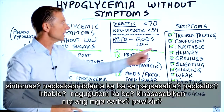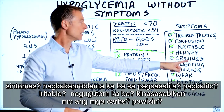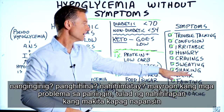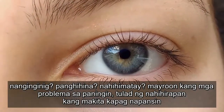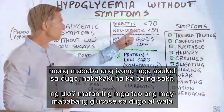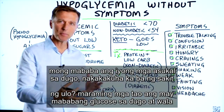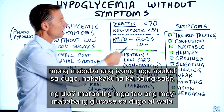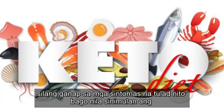One simple way to figure that out is: do you have symptoms? Do you have trouble talking, confusion, irritability? Are you hungry? Do you crave carbs? Do you have sweating, shaking, weakness, fainting, or vision problems when your blood sugars are low? Do you get a headache? Many people on a ketogenic plan have low blood glucose but have absolutely none of these symptoms.